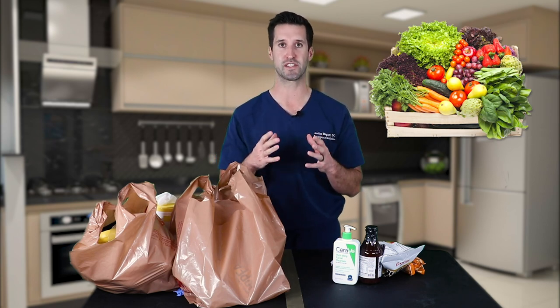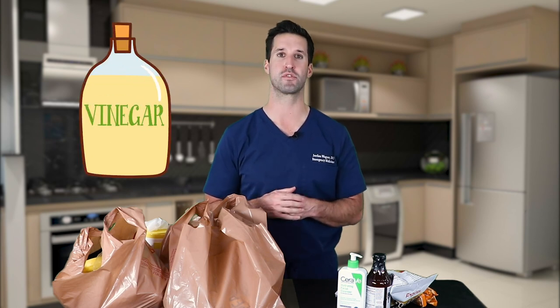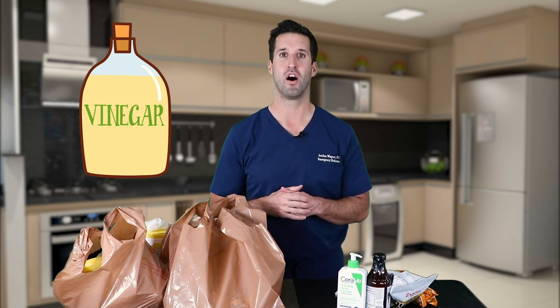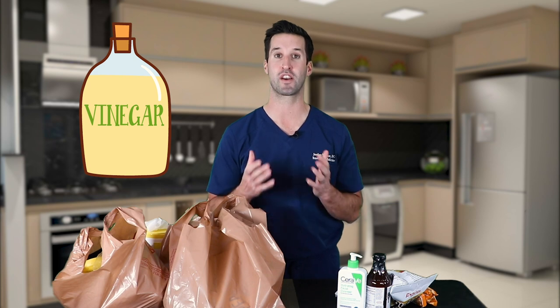Produce is very porous — vegetables, fruits, and similar items. Do not use soap and water on these because they might absorb the soap. Take them to your sink, wash them, leave them to dry, then place them in the refrigerator or wherever needed. There's also anecdotal evidence that people use white vinegar — one cup to four cups of water — to soak produce versus spraying it. Leave a comment if you've been doing this and let me know how it works.